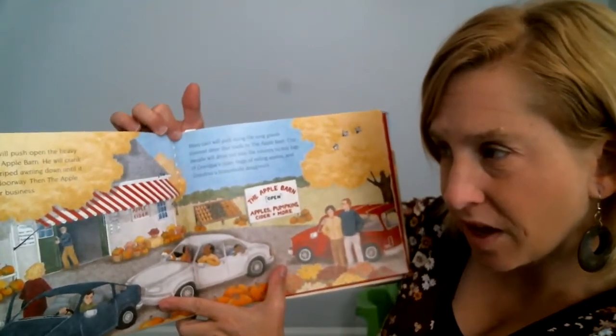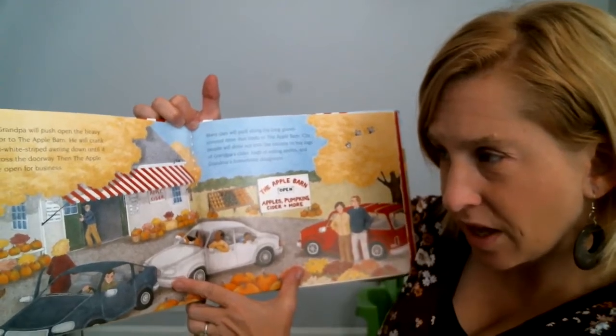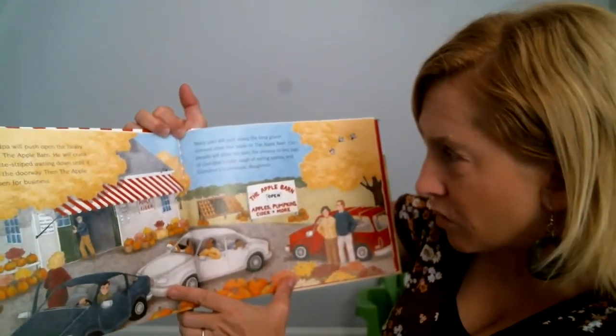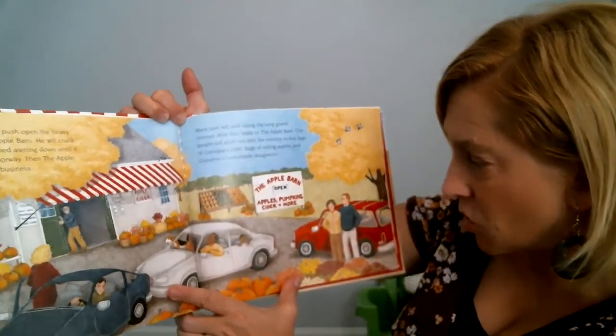Now Grandpa will push open the heavy wooden door to the apple barn. He will crank the red and white striped awning out, spread across the door. Then the apple barn will be open for business. Many cars will park along the long gravel road to the apple barn to buy jugs of Grandpa's cider, bags of apples, and Grandma's homemade donuts.